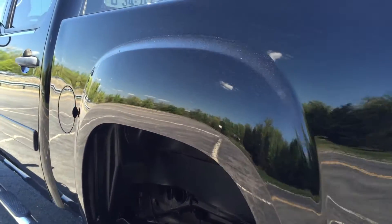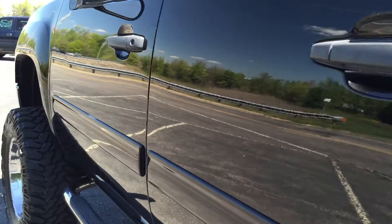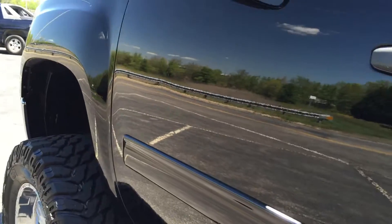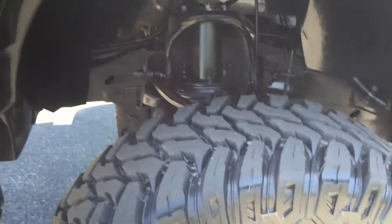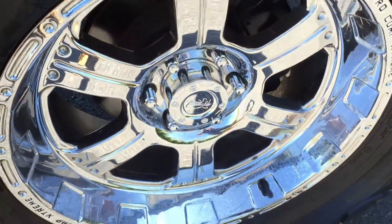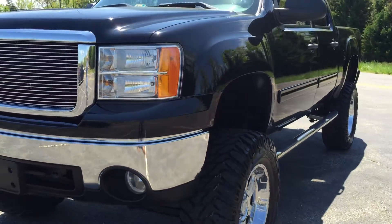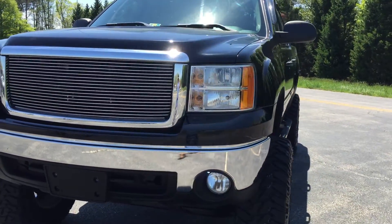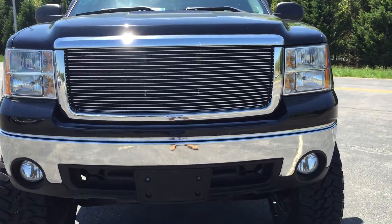Driver's side — if you look down the body lines of the truck, the paint is all original paint. Chrome wheels are in really good shape. They're Pro Comp Extremes, 20x10s. All the chrome on the truck is in perfect shape.